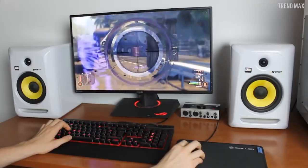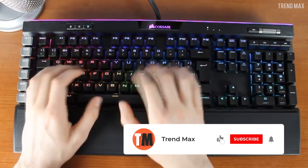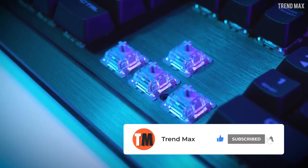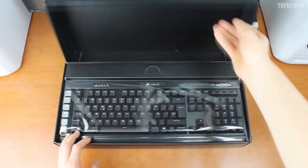Are you ready to buy your new gaming keyboard? Don't forget to give a like to the video, subscribe to TrendMax, and activate the bell. Are you ready for a new mission? Here you have more gamer content. Click on 3, 2, 1, GO!